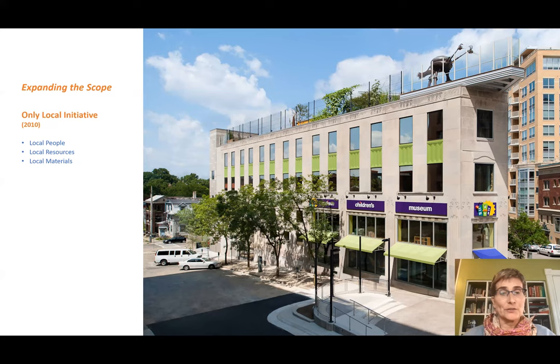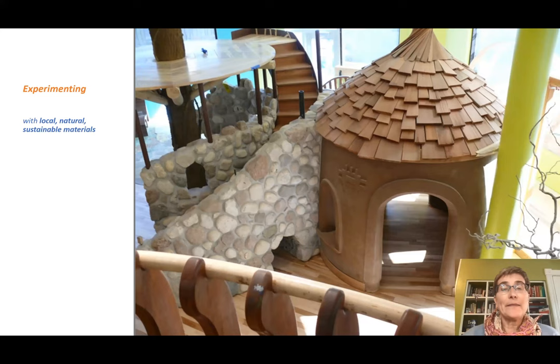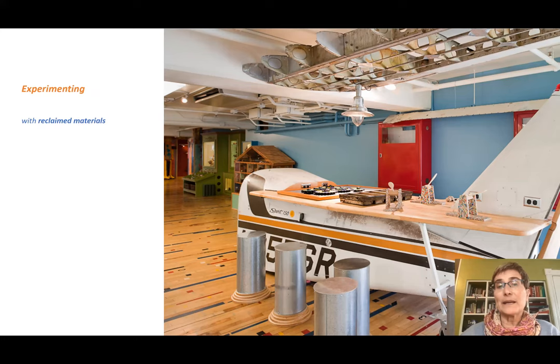In 2010, we expanded the scope of our work when we opened our new facility. We launched an 'only local' initiative — only using local materials, local people, and local resources to complete our entire building. We challenged ourselves to do this in order to cut down on shipping and consultant travel. The end result was that it spurred deeper connections within our local community — we were able to work with over 15,000 citizens in the renovation, including children making artwork for the bathrooms and donors contributing items like hair dryers for seating.